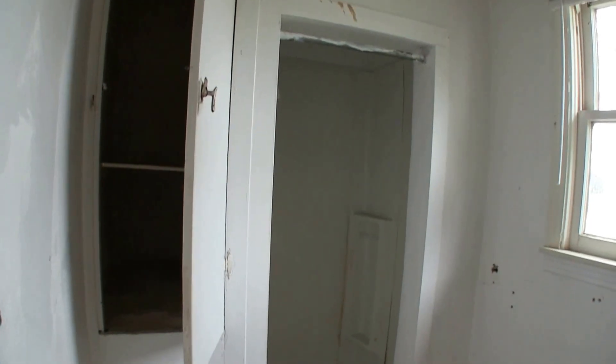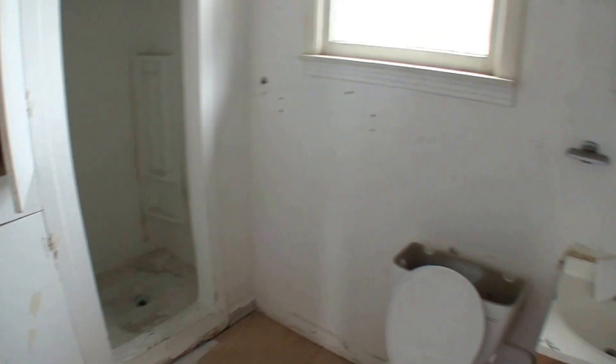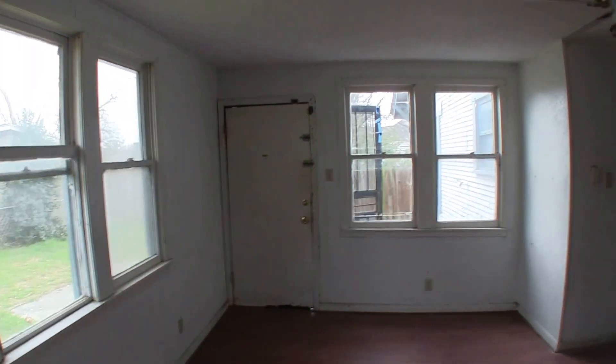We come over and we have full bathroom number two here. Full bathroom number two has a single vanity and a shower only. You're going to want to fix the flooring in here, tighten up that shower, and maybe replace that vanity. You have access to getting into the backyard there.